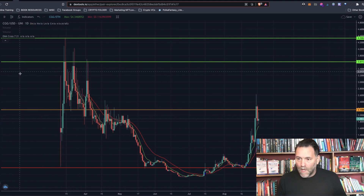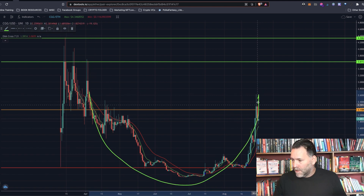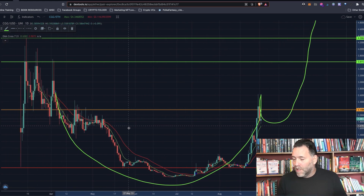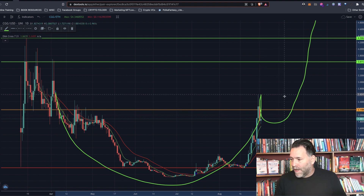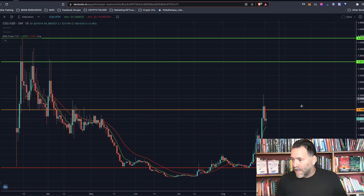What we see here is a cup and handle formation. The cup comes down, goes up, then for the handle — if you've seen a cup and handle formation before — it comes back down a little bit for the handle, then starts to go back up and shoots up from there. So we've got a cup and handle formation there as well, another part of technical analysis.